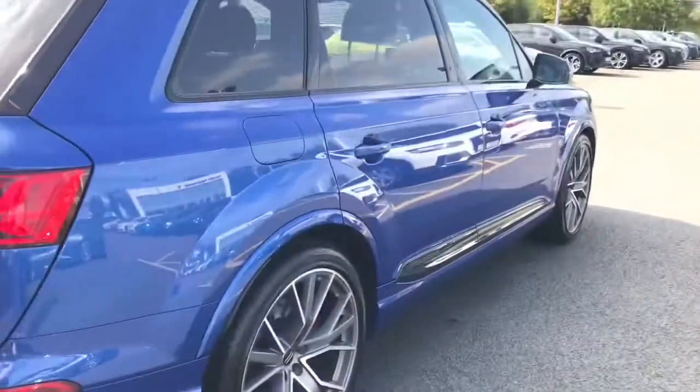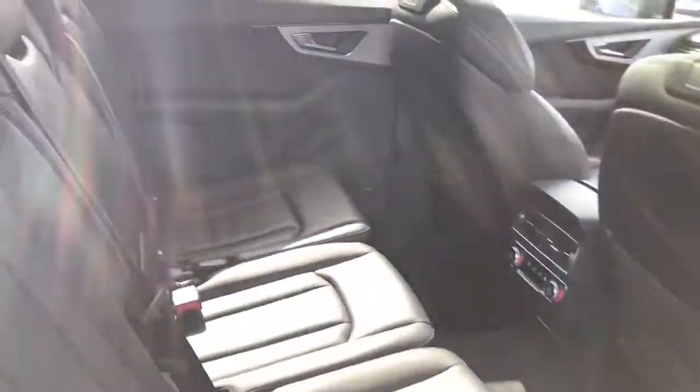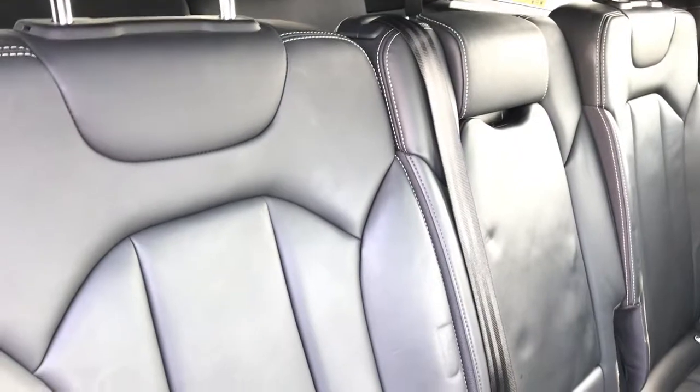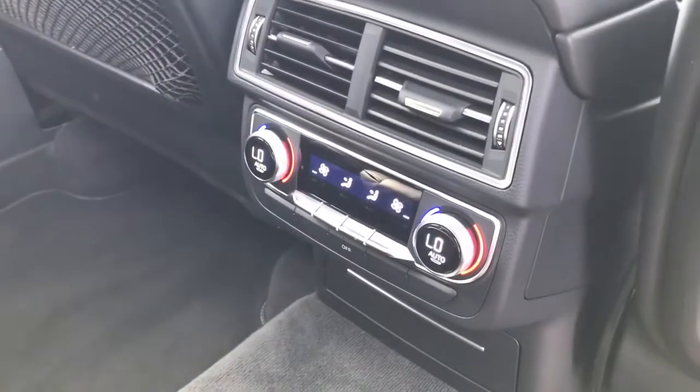Moving towards the rear of the vehicle, you can see the seats are finished in full Valcona leather. The seats also feature the isofix access points, and the vehicle features air conditioning for the rear of the vehicle.